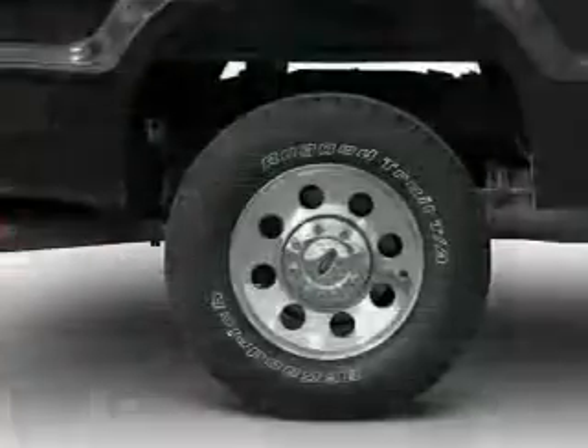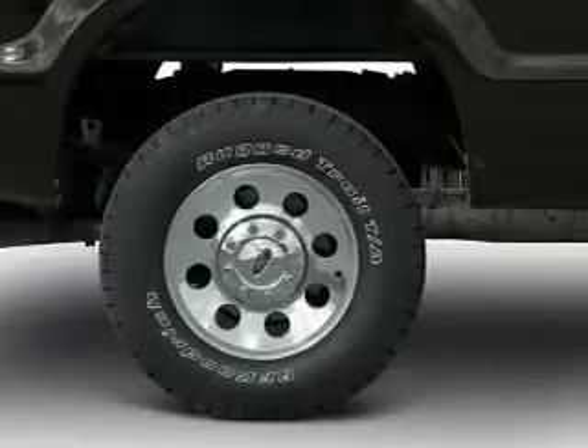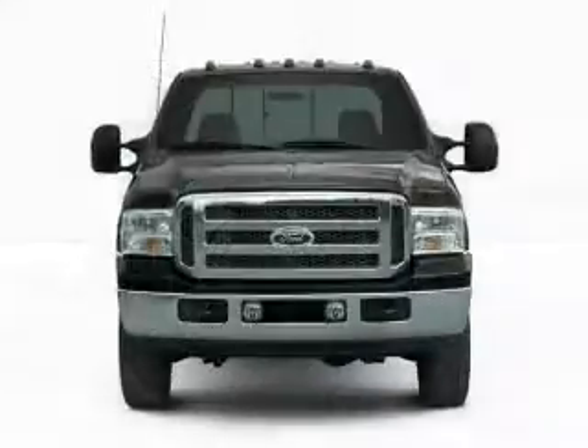An adjustable tilt steering wheel, an alarm system, power seats, keyless entry, and split rear seats.